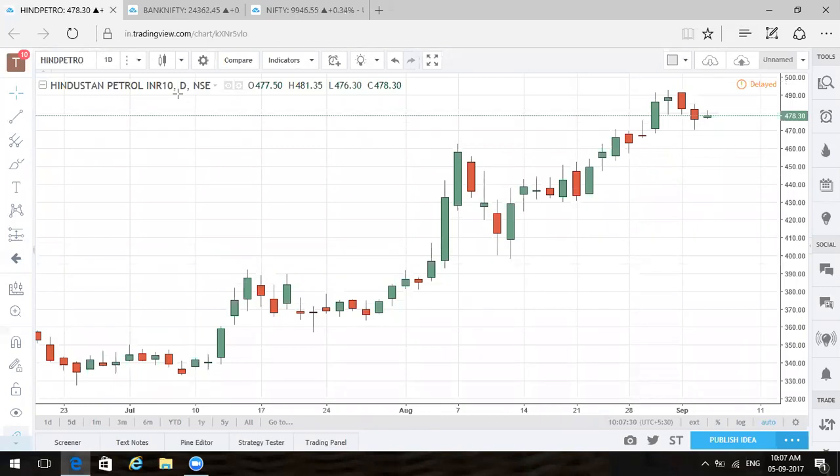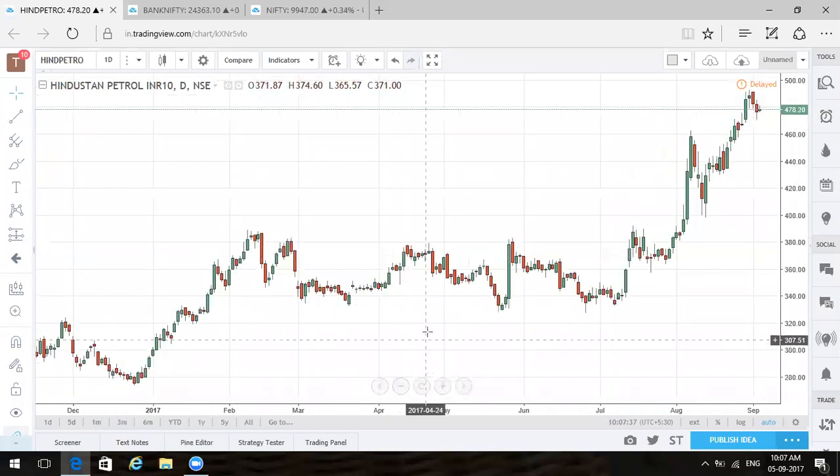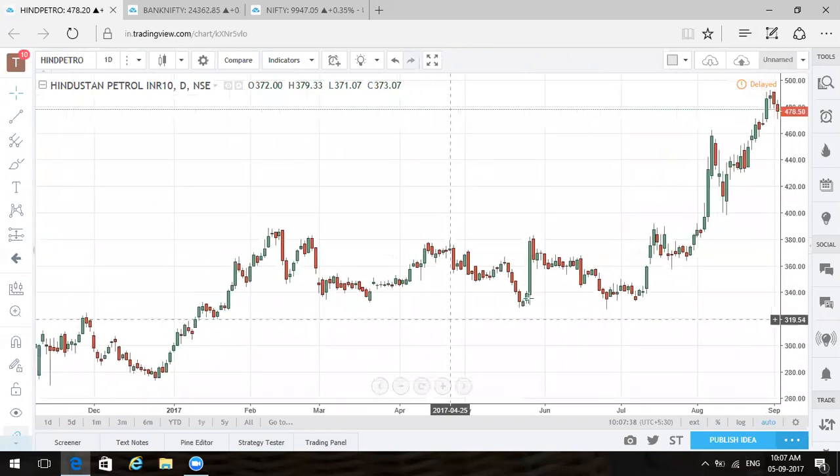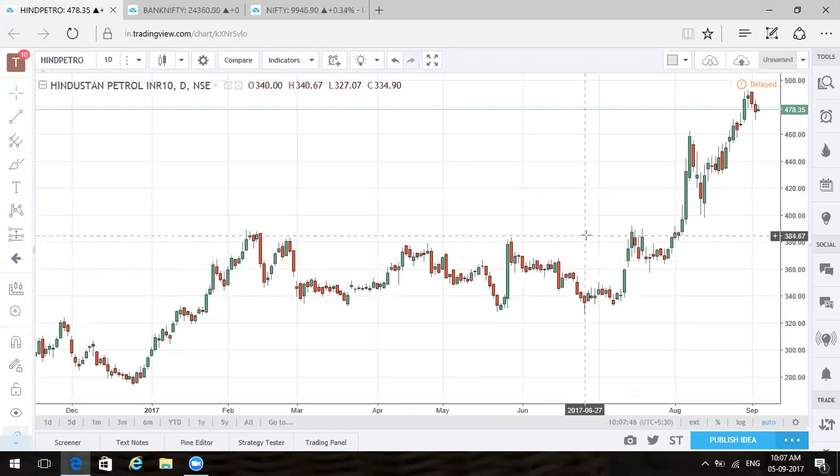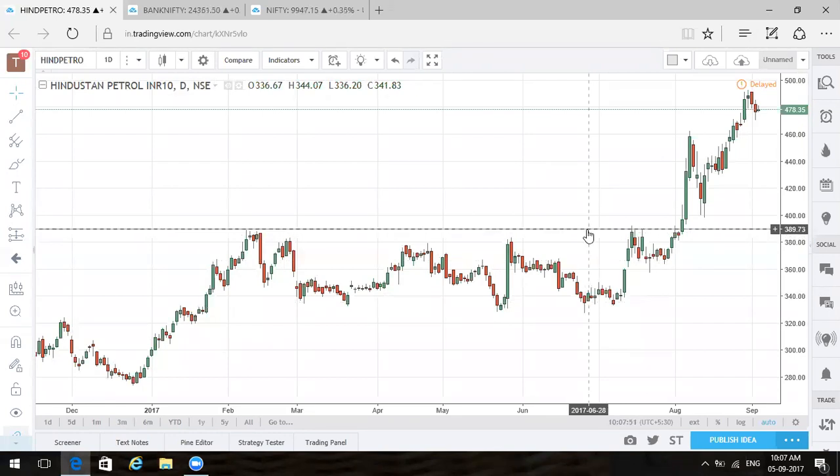This is a daily chart for HPCL, which seems to be inching higher similarly to BPCL. There was not a big correction on the downside — it came down to 330, came back, and tried to breach its own high around 386. So 386 was a crucial level; it was trying to stay below 386 for a large amount of time.